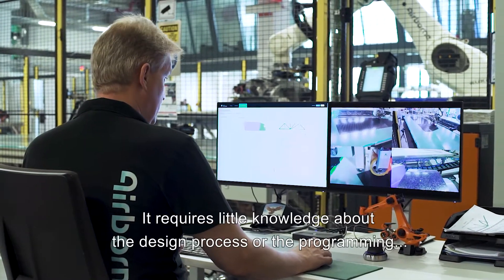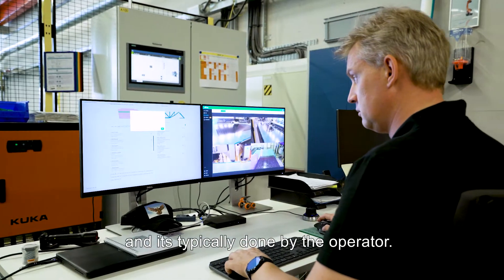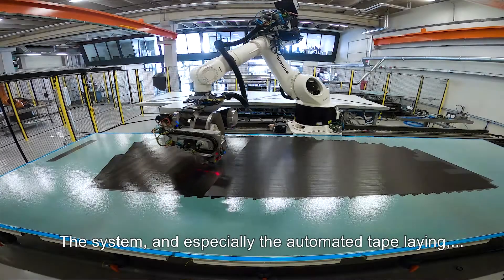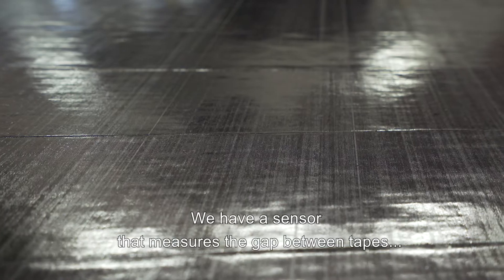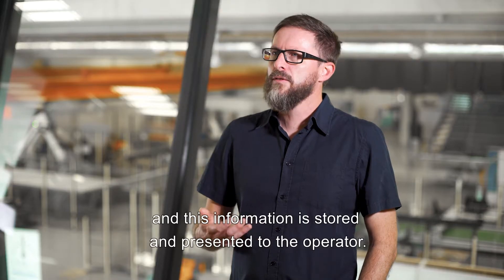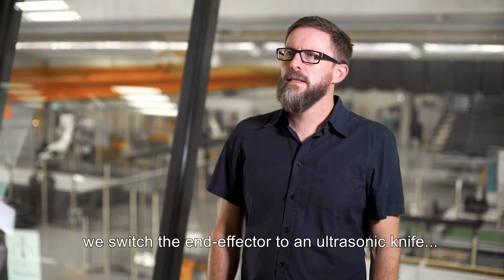It requires very little knowledge about the design process or the programming, and it's typically done by the operator. The system, especially the automated tape laying, has a built-in quality inspection system. We have sensors that measure the gap between the tapes, and this information is stored and also presented to the operator.